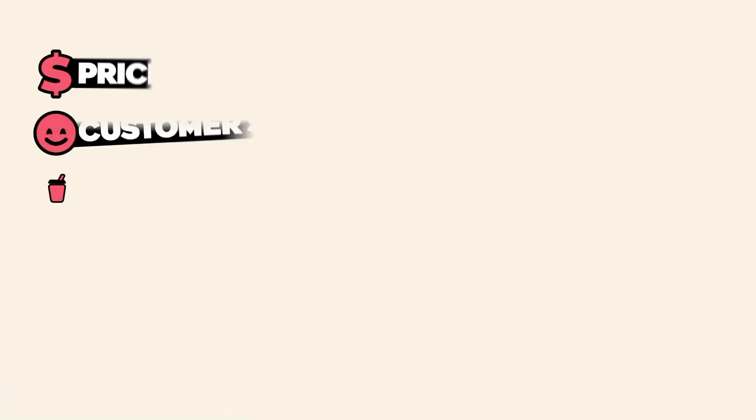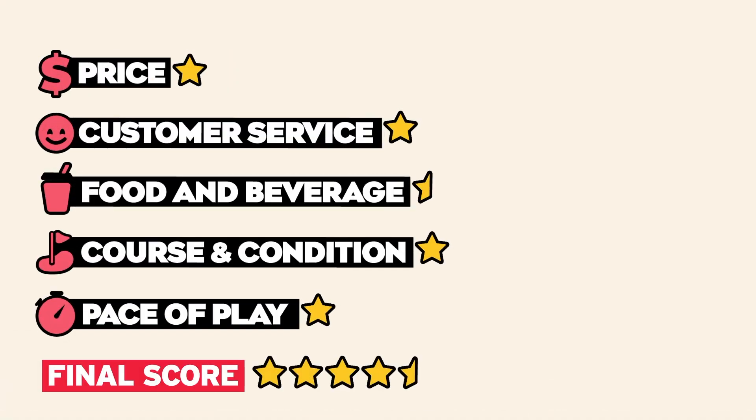To wrap it all up, PopStroke Orlando receives four and a half stars. It's an amazing experience for everyone. Check the description for pricing details, what they offer, and their link — and tell them Coach Cheyenne sent you. Tag me on Instagram if you end up going!